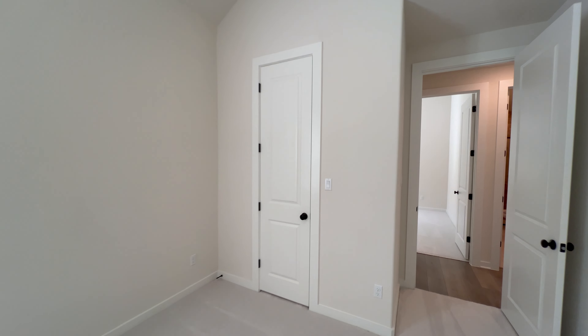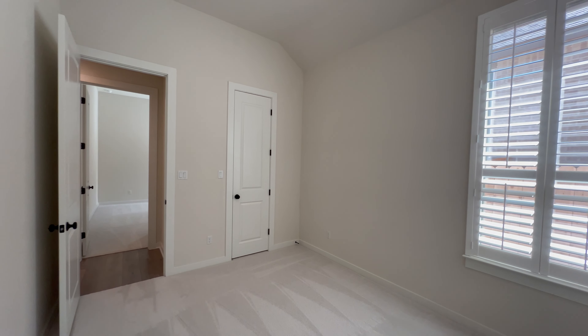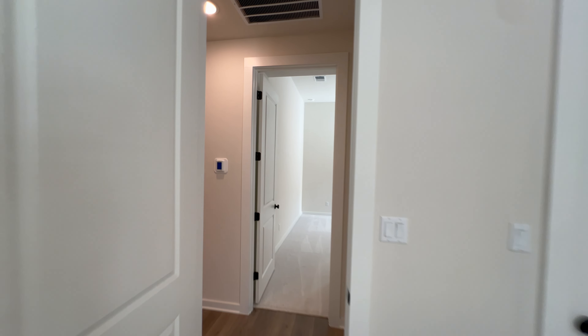We've seen two of the four bedrooms so far. Here is another secondary bedroom with carpet flooring, tall ceilings, a large window with pre-installed blinds, and a walk-in closet. There is also one more secondary bedroom that is essentially a mirror copy of this one, so we won't go into detail on that closet again.